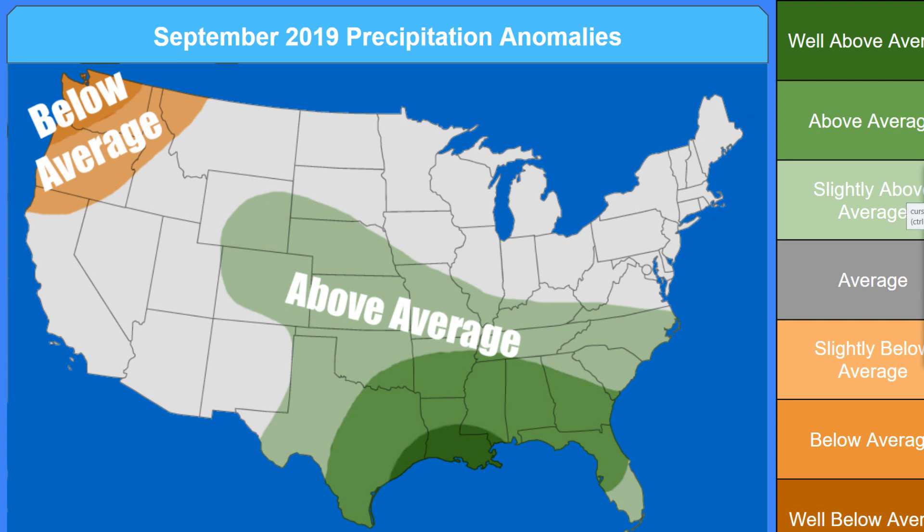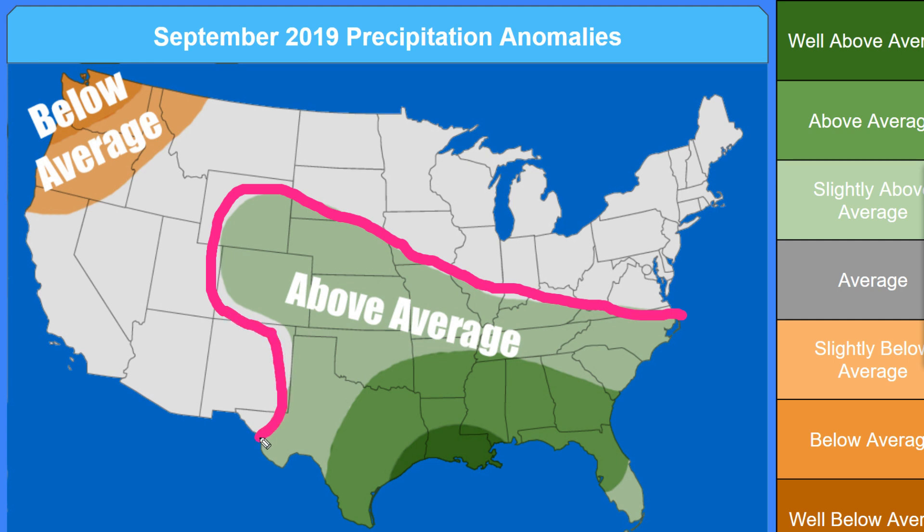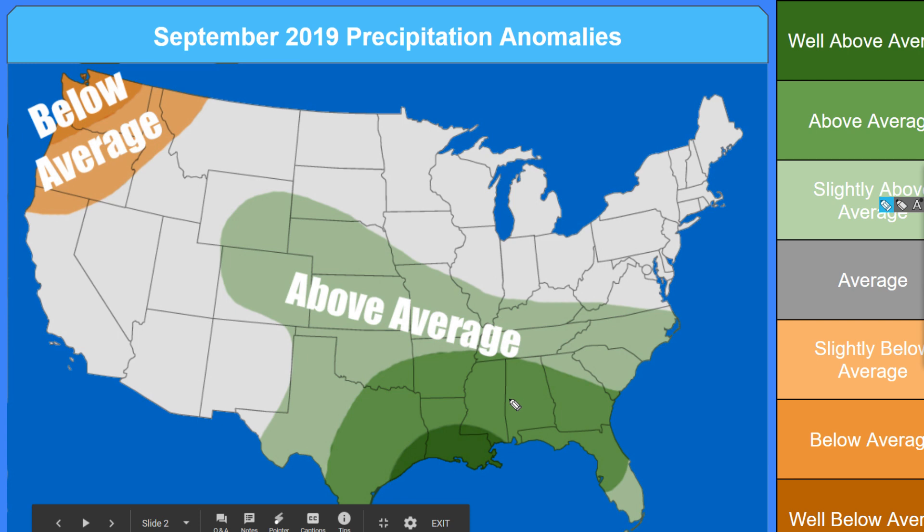Here are the precipitation anomalies. In this lighter green we have slightly above average — you might notice a couple more days with rain showers this month, but it won't be too noticeable. In this darker green, the second shade, we're going to be seeing noticeably above average rainfall. And for parts of this darkest green shade, which is well above average, you're going to be feeling it — this is an extremely rainy month. The models had an average of 5 inches of rain above average for this area for the entire month of September.